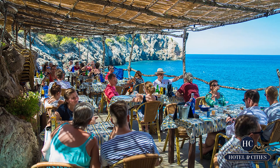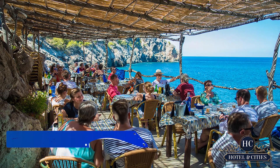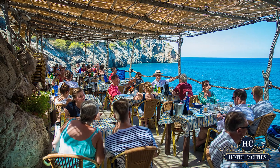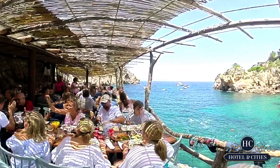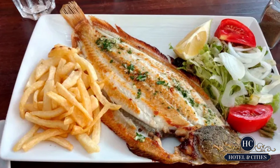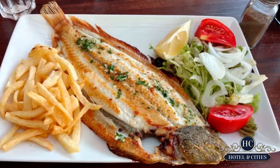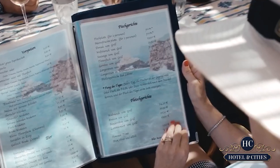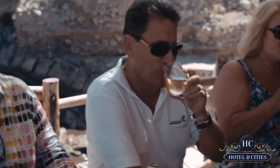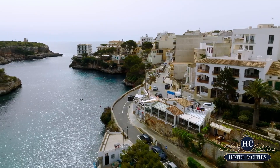It doesn't get more picturesque than Ca's Patro March — the restaurant genuinely appears as though it might fall into the ocean at any second, but it hasn't. For the best experience, we advise arriving as soon as possible. Giant plates of fish and other seafood, usually paired with local white wine, are what's on offer. Because tables are sometimes reserved weeks in advance, we strongly advise booking before your flight.